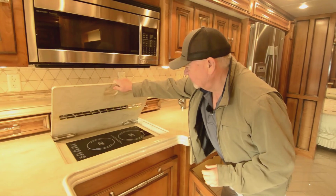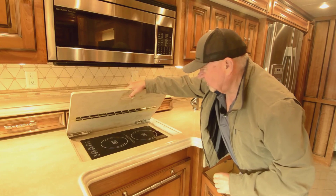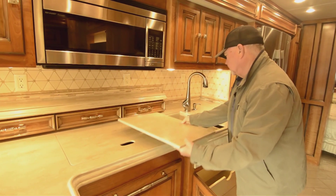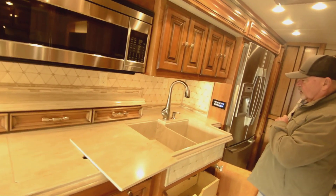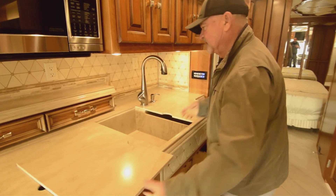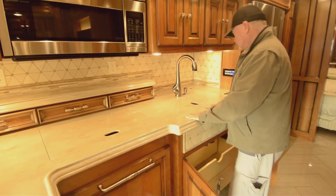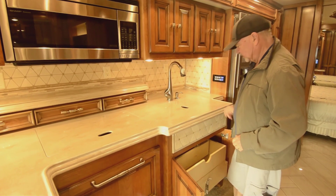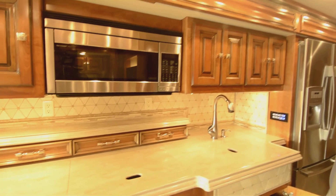Now, as I mentioned, it's an all-electric coach, so you've got an induction stove top. Nice deep sinks — look at those sink covers. All one-piece sinks. You can't complain about that — it's got huge sinks, probably more than a lot of people have in their home. Got a nice residential-style faucet there. Additional little storage up here, a little shelf.